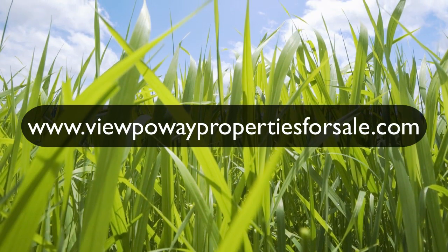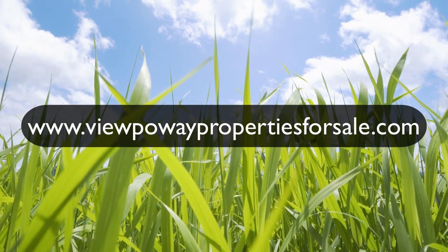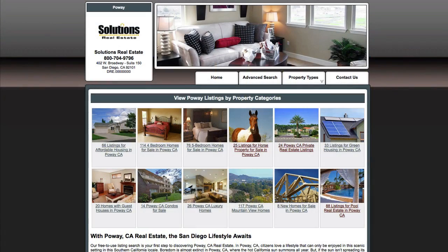Brandon here. Let's take a look at www.viewpowaypropertiesforsale.com. This is a really cool site, let me show you why. If you'll notice, there's all these pictures here you can scroll over. These are topics that you can go into.